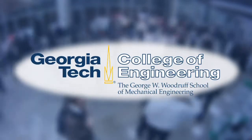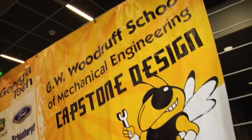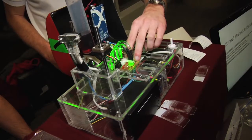We're here at Georgia Tech for the Capstone Design Expo. The Capstone Design Expo is the culmination of all the senior design projects in engineering here at Georgia Tech. All of these students are graduating in a week. This is their final project. They've been working tirelessly all semester to design and build a working invention.